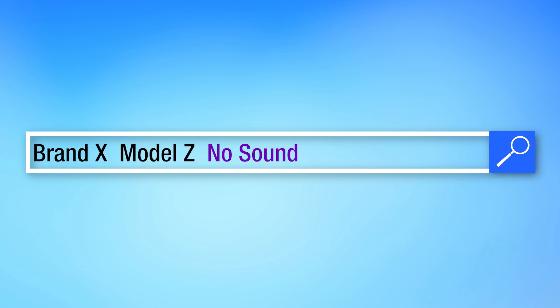You can also try being even more specific given the situation — like if you're using a sound bar or surround sound system, you can include that, such as 'Brand X Model Z no sound external speakers' or 'sound bar.' Try a variety of similar ideas.